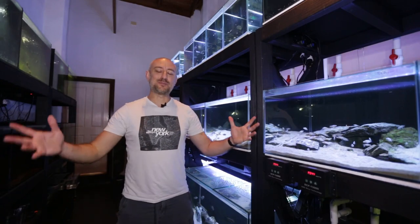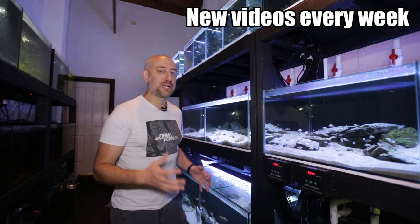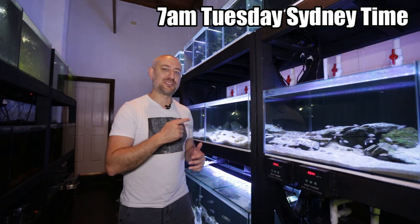G'day guys, Jason here. Welcome back to my fish room. In this week's video, I'm going to be giving you an update on what happened in my Neolamprolagus tetrocephalus and some other fish in the fish room. Let's get straight into the video.